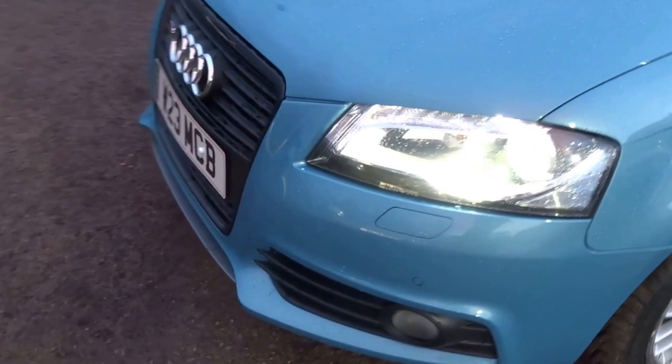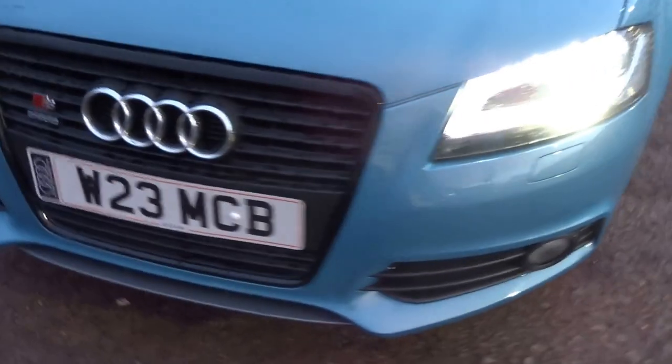It's an S line, it's got the Xenon headlights, 2.0L petrol, automatic DSG transmission on the car.